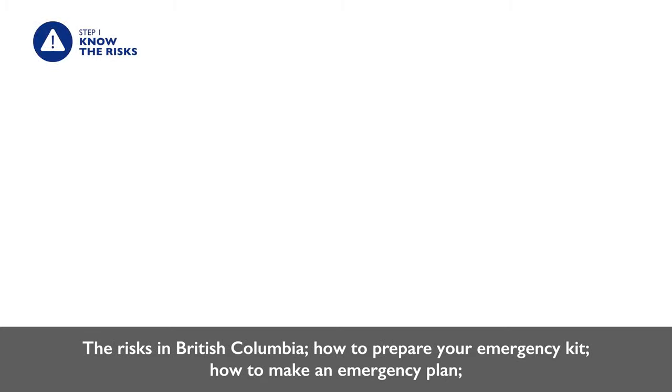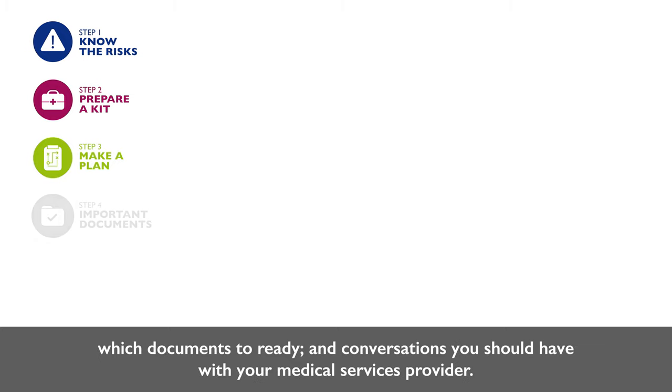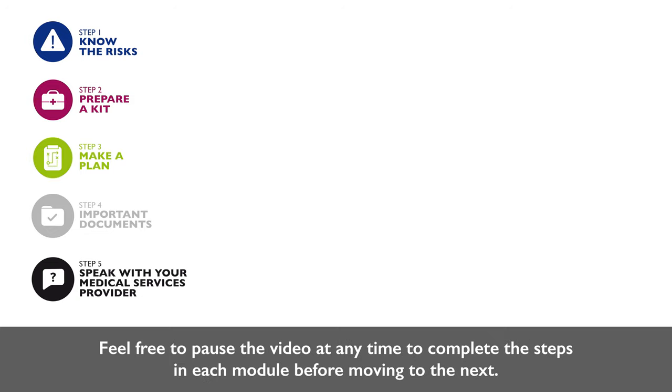The risks in British Columbia. How to prepare your emergency kit. How to make an emergency plan. Which documents to ready. And conversations you should have with your medical services provider. Feel free to pause the video at any time to complete the steps in each module before moving to the next.